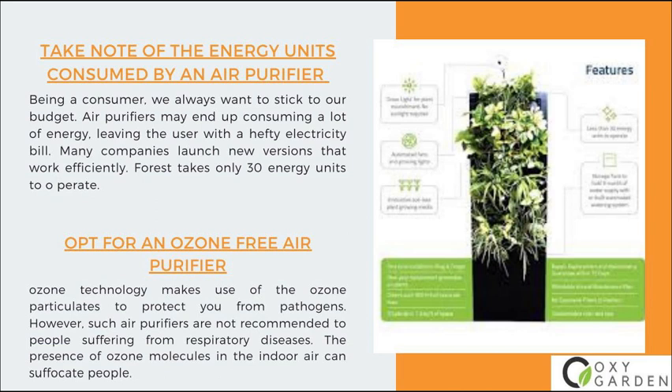Number 4: Opt for an ozone-free air purifier. Ozone technology makes use of ozone particulates to protect you from pathogens. However, such air purifiers are not recommended for people suffering from respiratory diseases. The presence of ozone molecules in the indoor air can suffocate people.